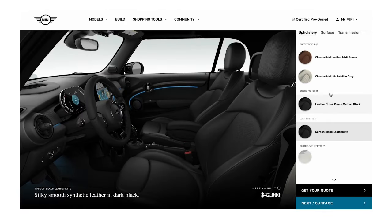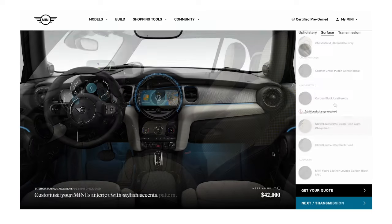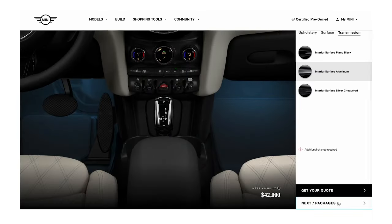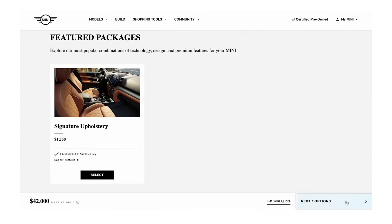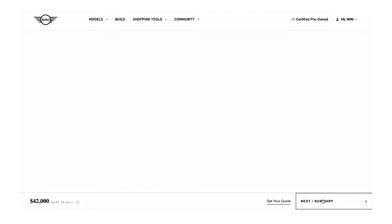Next, you'll select interior options: seating upholstery, dashboard surface finish, and transmission. Then you can select packages and options if you want to upgrade your Mini, or add special touches like bonnet stripes.